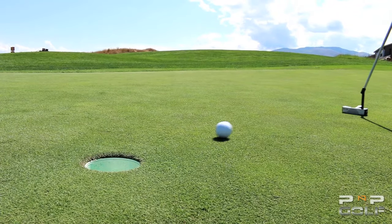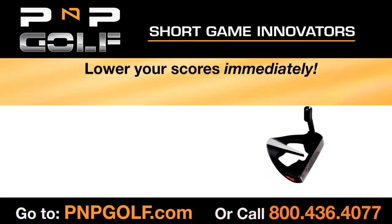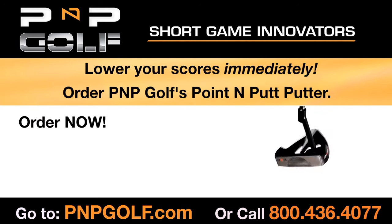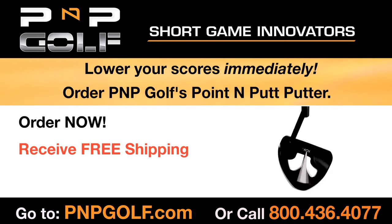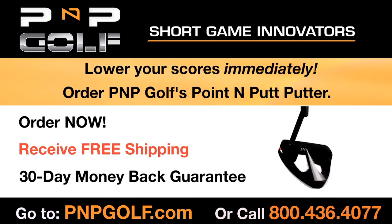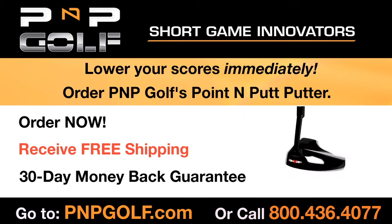Are you ready to make more putts? Of course you are. Lower your scores immediately and order PNP Golf's Point & Putt Putter. Order now at PNPGolf.com and receive free shipping plus our 30-day money back guarantee. That's PNPGolf.com or call 800-436-4077.